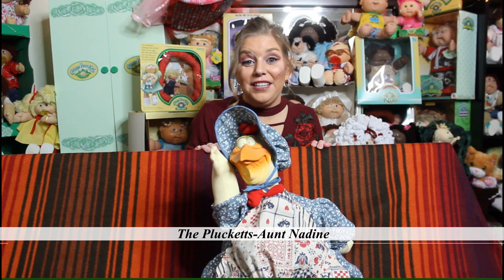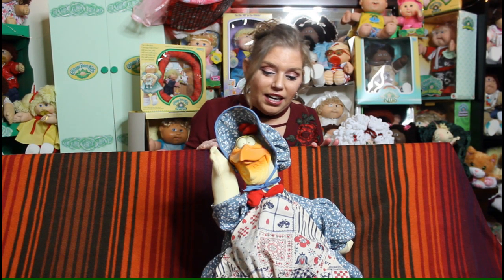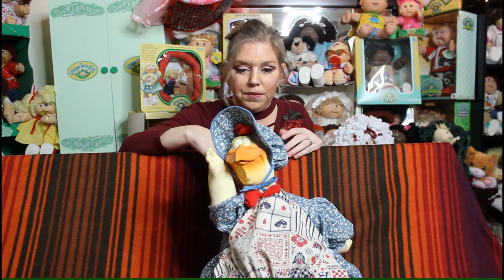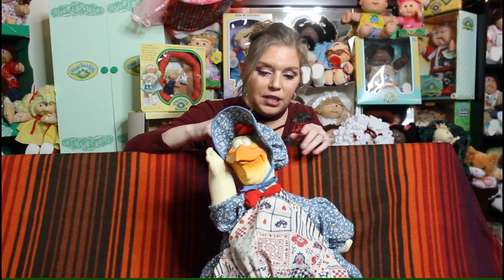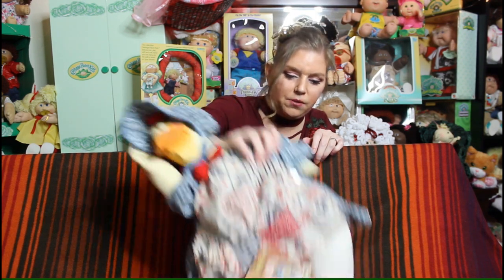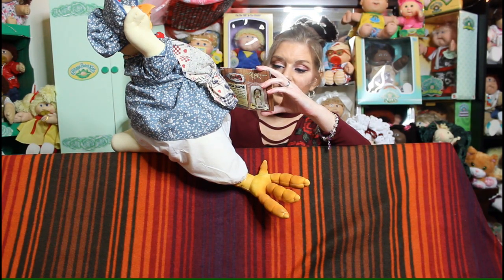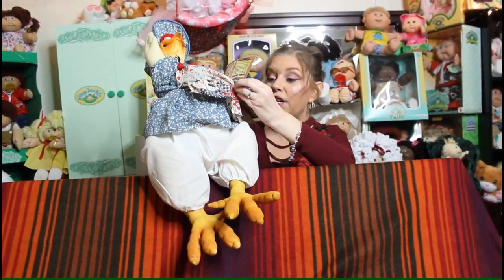This is Aunt Nadine — she's from a series of chickens that Xavier Roberts created called the Pluckets. As you can see she's wearing a little bonnet. She actually comes with a pipe, but I got her used and didn't get the pipe with her. There are others in the series, but I have to read you her backstory — this is just too good. Aunt Nadine is the smartest Plucket, and here is the story of the Pluckets.